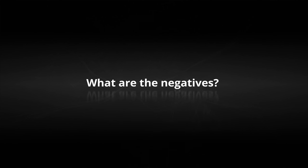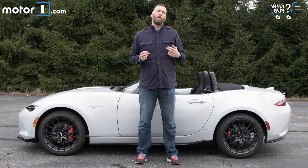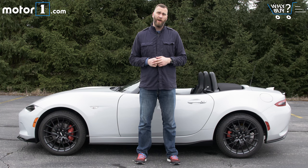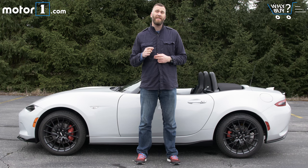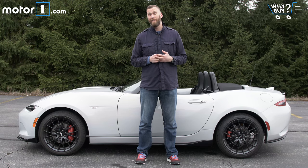What are the negatives? As you've already heard, the most notable negatives are all about practicality, or the lack thereof. Even though it's one of the most entertaining cars you can buy, big and tall folks might think that it's too small to live with even as a second car. They're wrong, but they might think that.